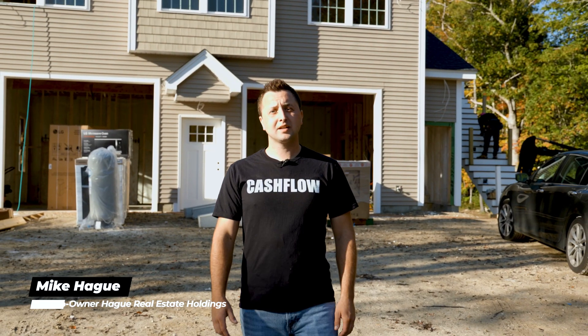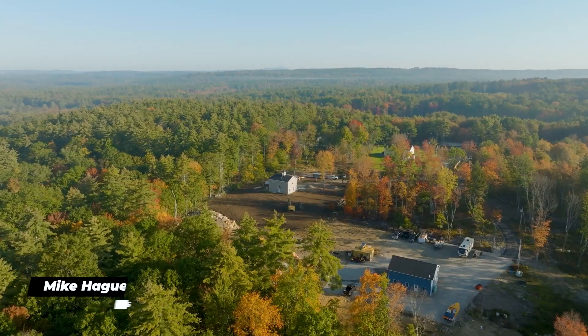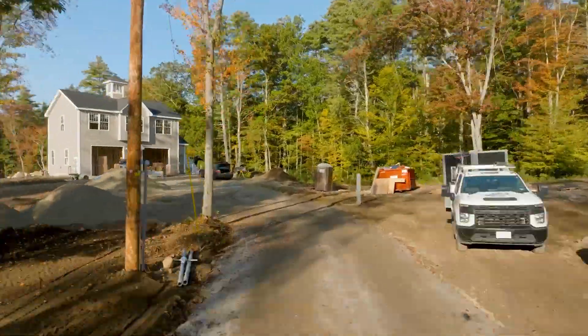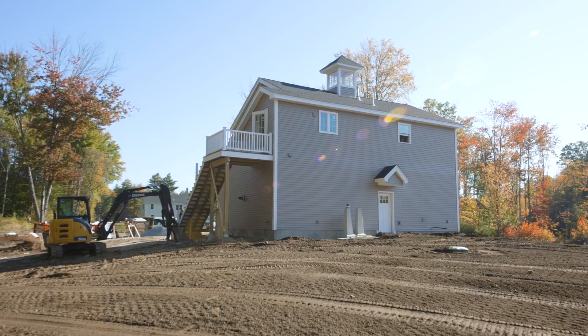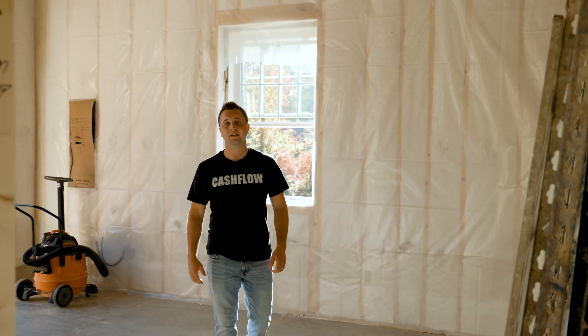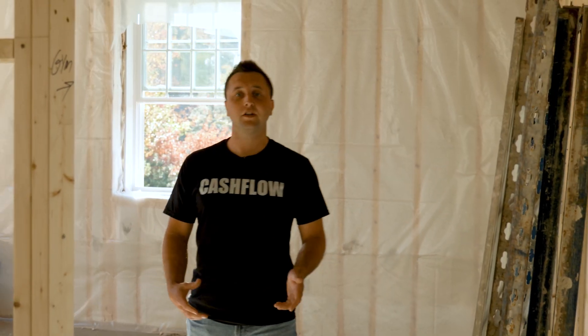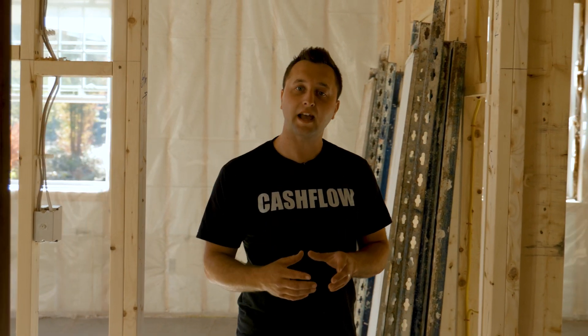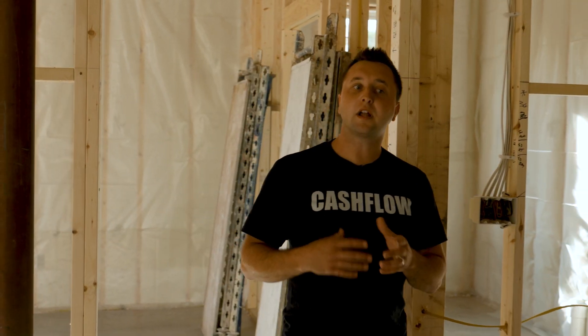Hey everybody, come check out our existing project in Chichester, New Hampshire — an ADU that we are building to rent. An ADU is an accessory dwelling unit; it's a structure that can be detached or attached to an existing house. A lot of times people will have their mother-in-law move into it, or they'll rent it out for extra rental income.